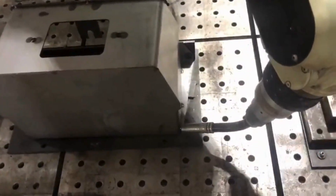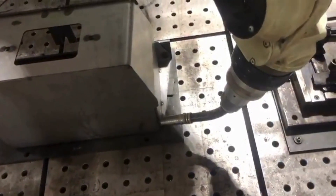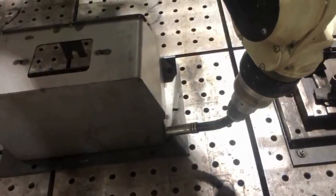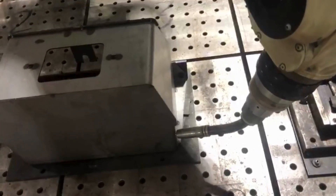What sets our process apart is the combination of speed and consistency. The automation ensures that every weld is identical, eliminating the variations that can occur with manual welding. This not only enhances the strength of the weld but also improves the overall quality of the battery box.